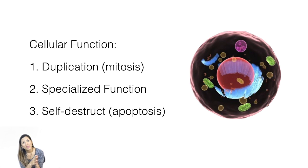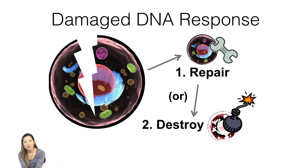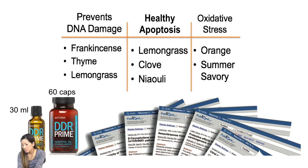The double helix has guides at the end called telomeres. Those telomeres tell the rest of the cells how many times to duplicate. Some of these products actually extend the life of the telomere, so the telomere lives longer. You want the healthy cells to live longer, which means you're going to live longer. When your cells are damaged, they either repair or self-destruct. We have some oils that support that process.